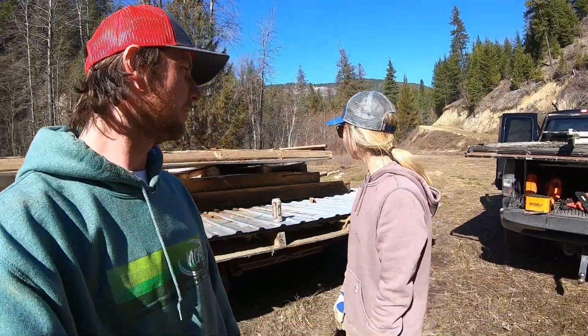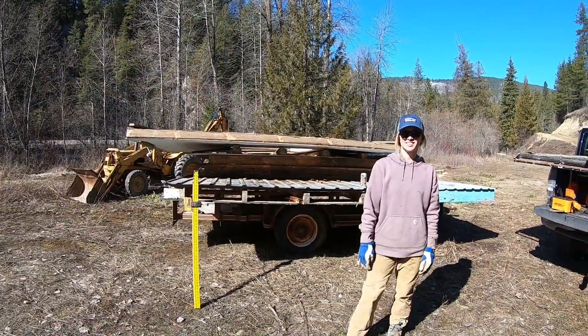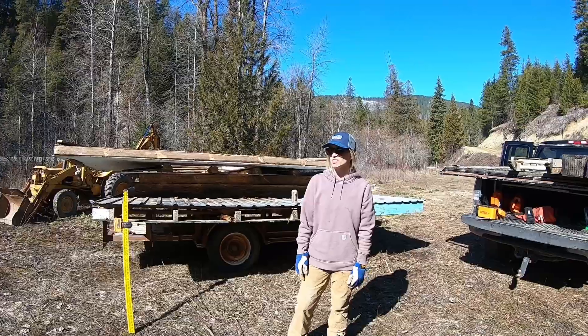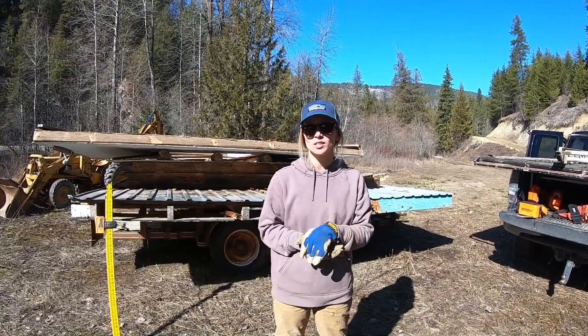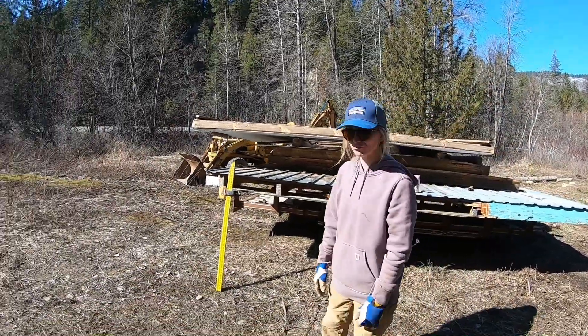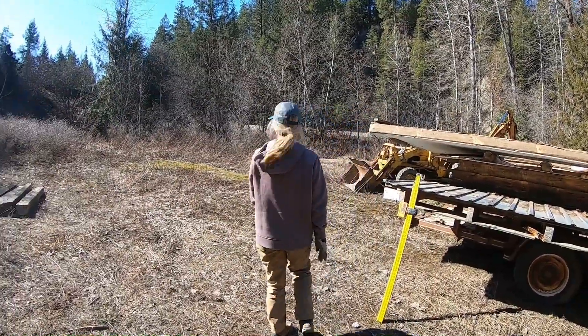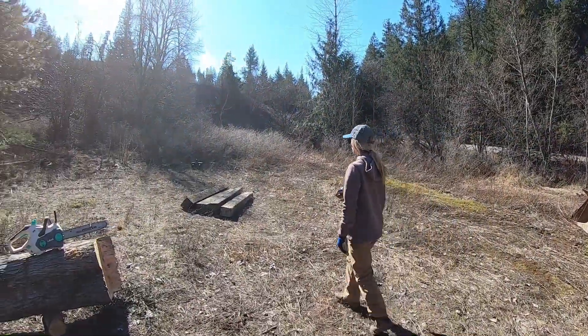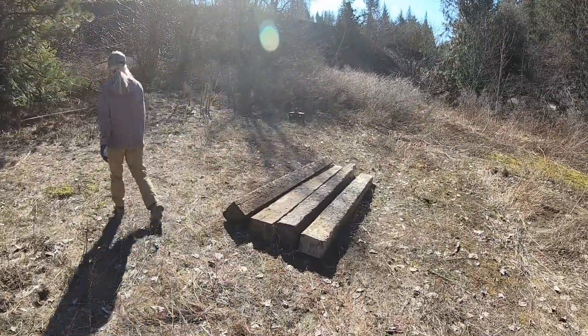Nice early morning for us today. We woke up and got all this stuff out here. This is our woodshed — believe it or not. Right now we're just kind of figuring out where in the corner of the lower part of our property we'll want to put it. We're going to that corner where we figured we're able to score these ties from our neighbor.